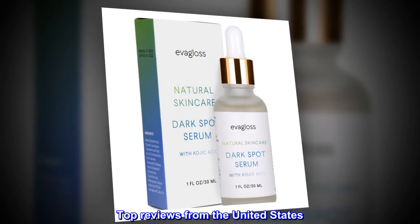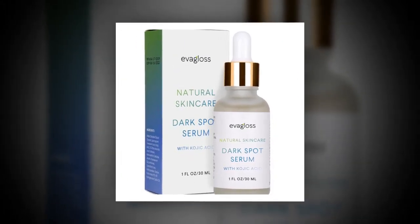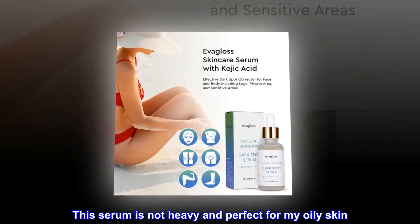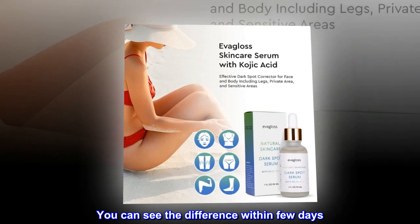Top Reviews from the United States. Best Serum: I had tried multiple serums before and ended up having more breakouts and feeling more oily. This serum is not heavy and is perfect for my oily skin. You can see the difference within a few days.